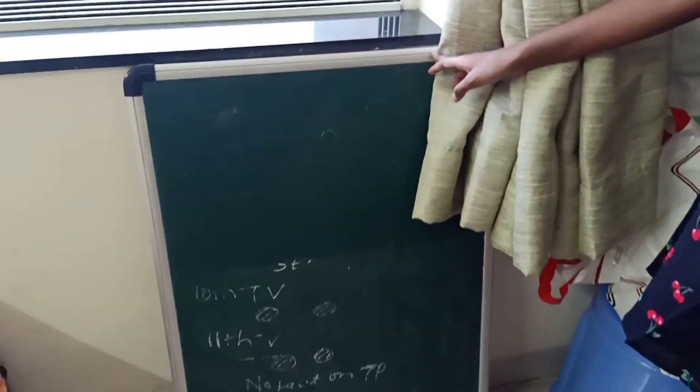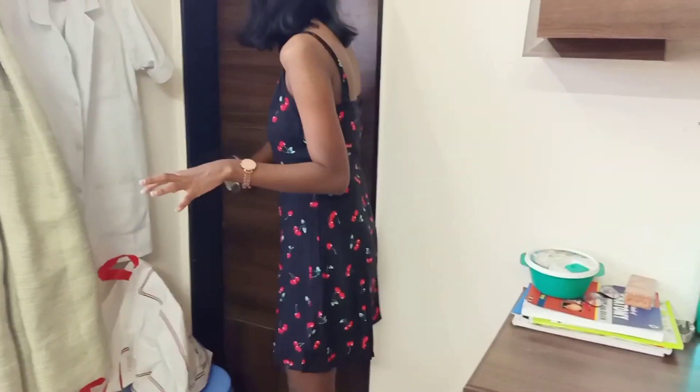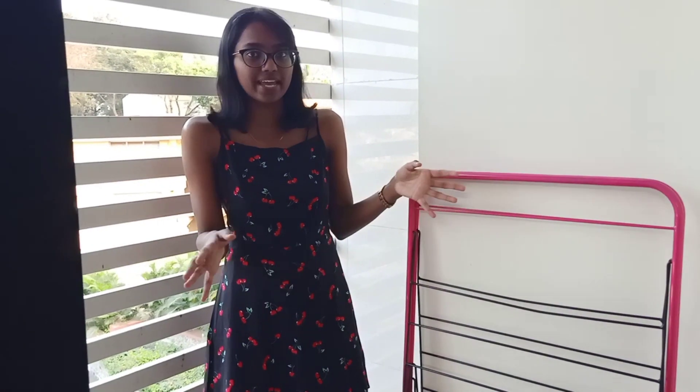Then there's this board that my roommate bought — sometimes we study together on this board. And this part is the balcony portion. Yes, we have a balcony! So this is the balcony, which has a good enough space. Sometimes we chill out here, but mostly it's used for drying clothes.